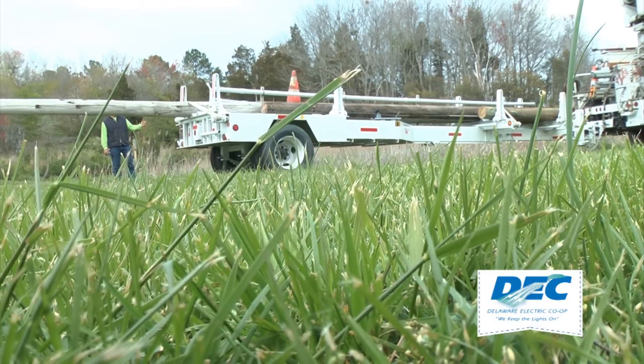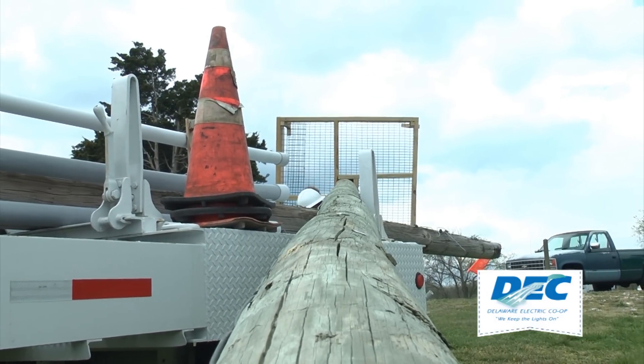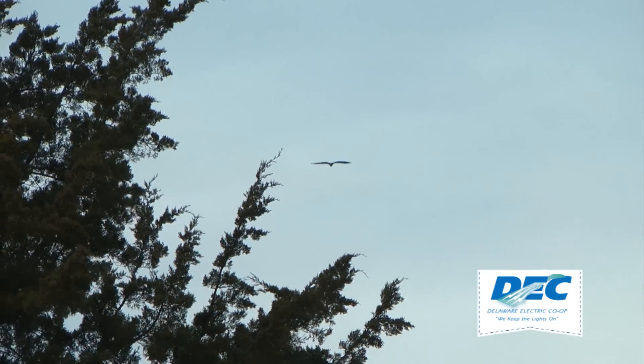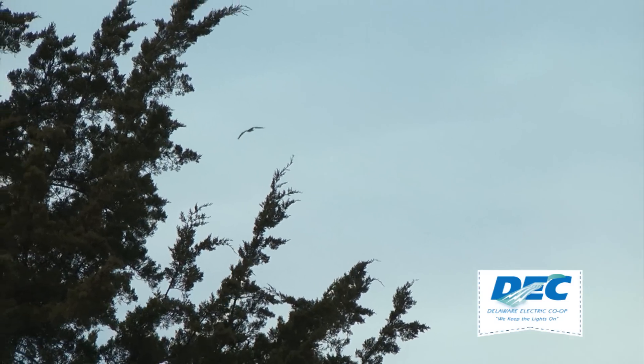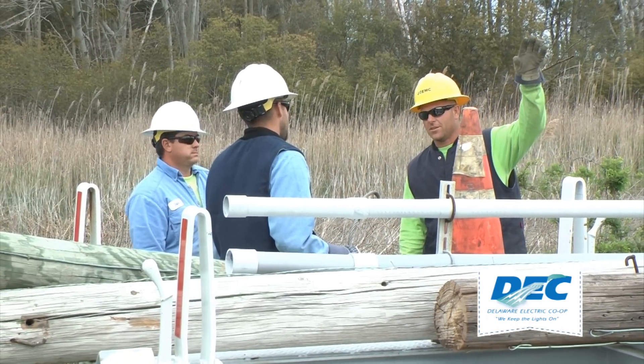There are some jobs only a lineman can do, and in April, Delaware Electric Cooperative crews were given the task of providing safe nesting for ospreys at Prime Hook National Wildlife Refuge in Milton. Hot Bucket Crew Chief Phillip Collison and his team were up to the challenge.